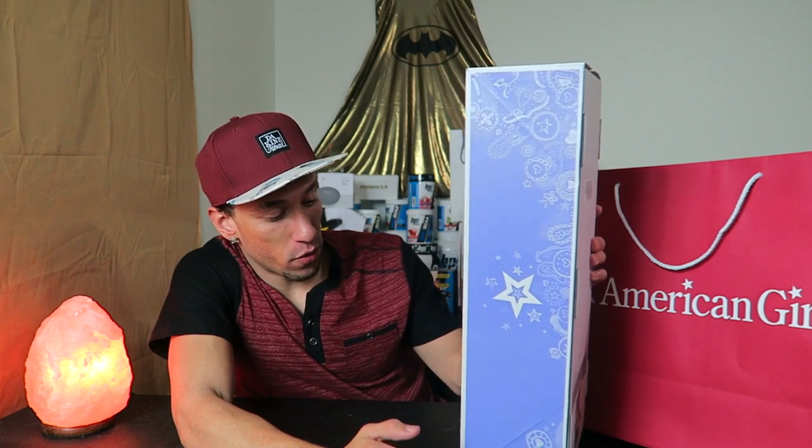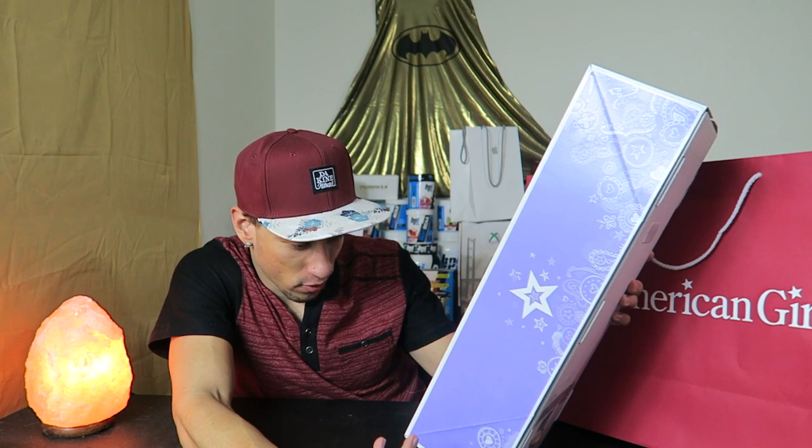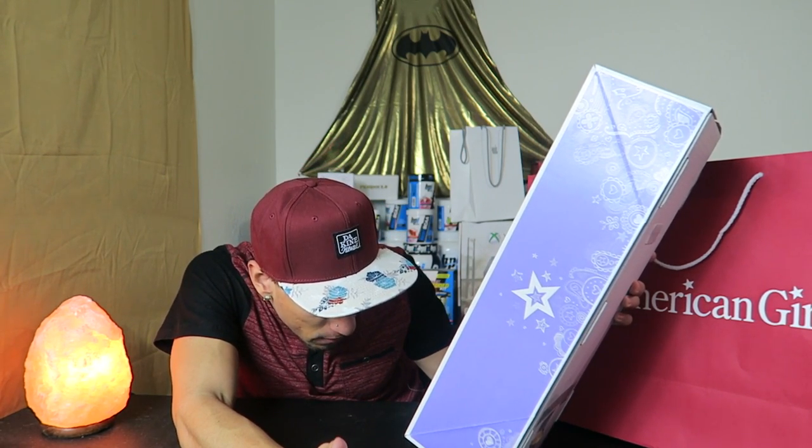So we have American Girl 'Truly Me' — you can make it truly you by customizing it within millions of different combinations. This is doll number 23. It contains one doll and it's for ages eight and above. Number 23 looks like it has a little jacket and a little dress with some flowers — or paint splatter, could be either.